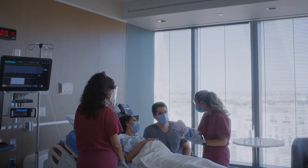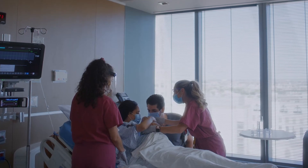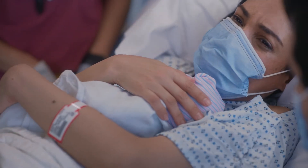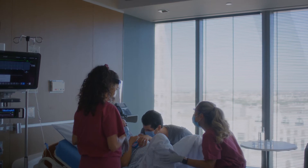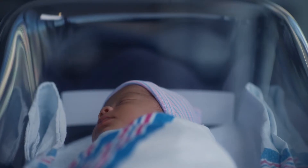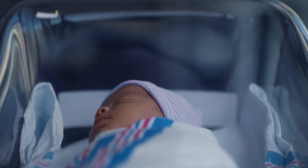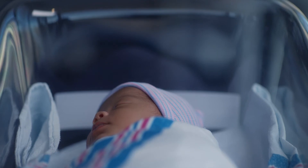Bonding with your baby starts at delivery, with skin-to-skin contact and breastfeeding. For the safety of your new baby, an electronic ID bracelet matching yours will be placed on each ankle of your little one. If necessary, our facility has state-of-the-art neonatal intensive care units to ensure our newborns have the best care available.